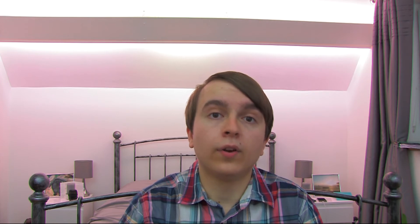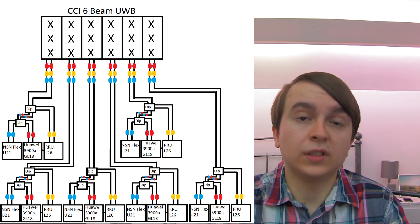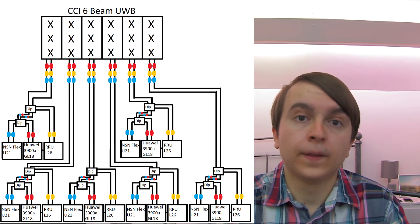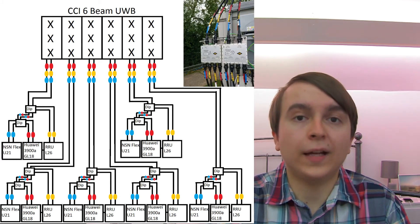There is also U21 — 3G 2100 — for carrying 3G circuit-switched voice as well as data for basic smartphones. The way these frequencies are fed into the antenna is via diplexers. The 1800 megahertz 2G/4G and the 3G 2100 megahertz are fed into a diplexer, and then that goes into another diplexer where 2600 megahertz is also added.